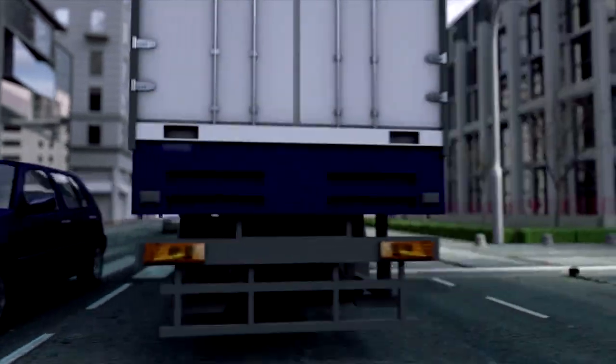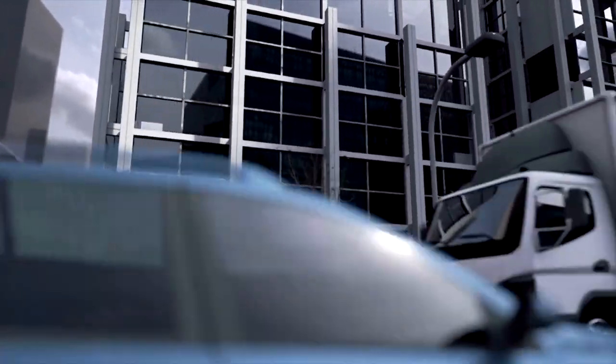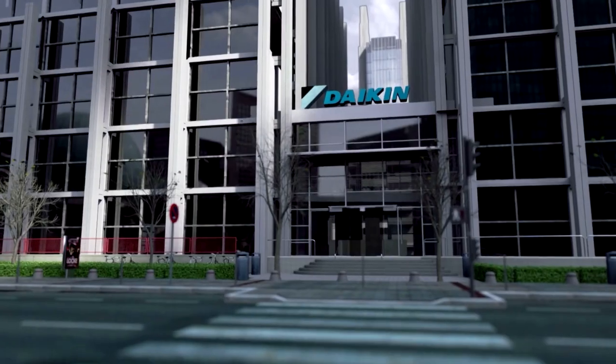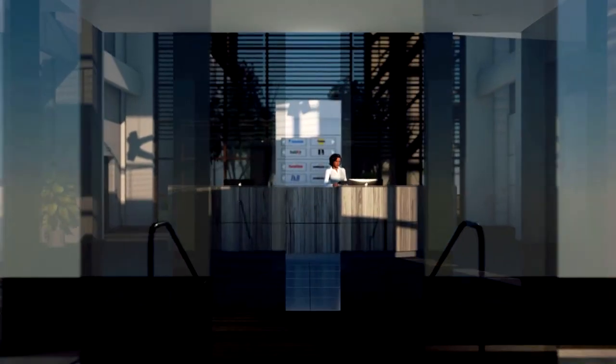How to optimize the efficiency of your business? How to manage your building to minimize your operational costs? Office buildings are always challenging applications because of the combination of airy, spacious office floors, separate meeting rooms and confined spaces.